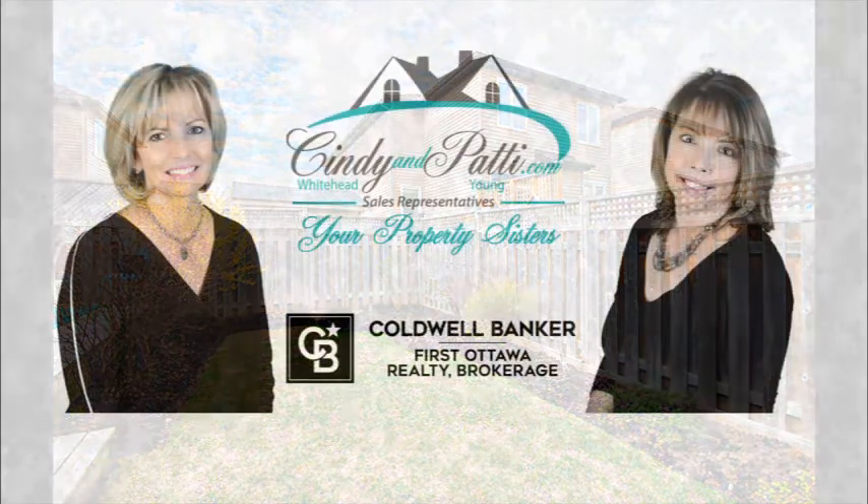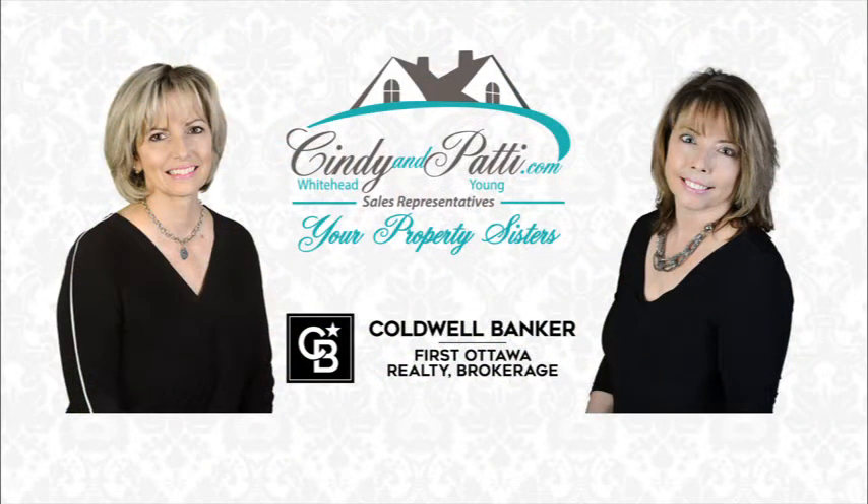We hope you enjoyed the tour and if you want to make this beauty your home, make sure you book your appointment today. Don't forget to follow us on Instagram, Facebook, and Twitter, and check out our website at cindyandpatty.com.